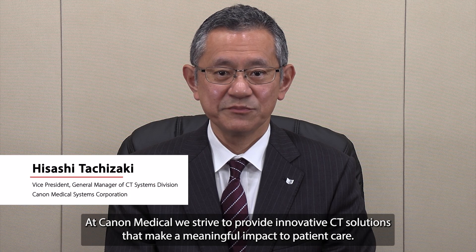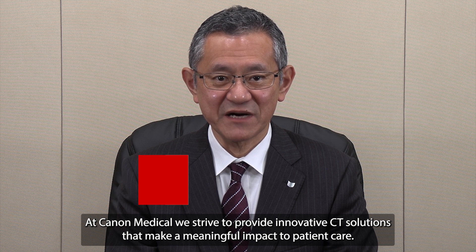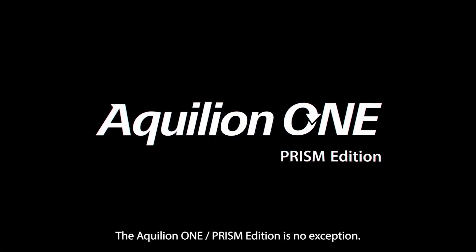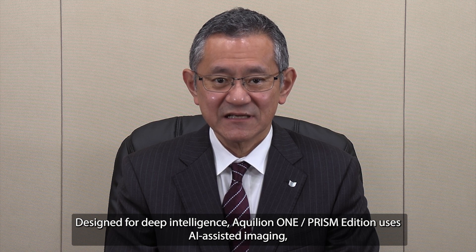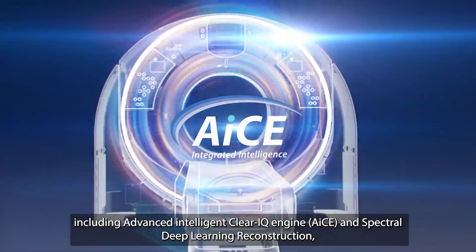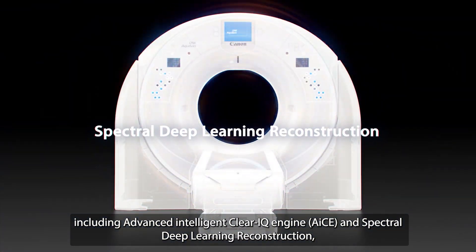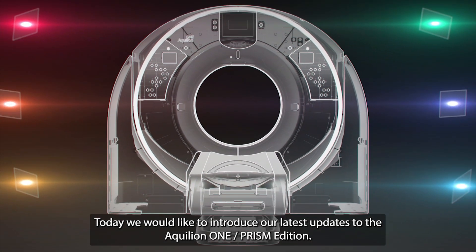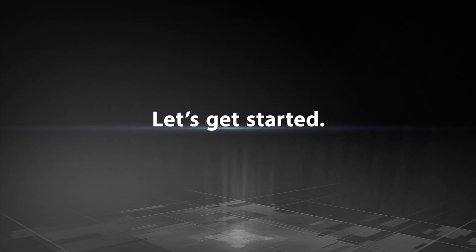At Canon Medical, we strive to provide innovative CT solutions that make a meaningful impact to patient care. The Aquilion ONE Prism Edition is no exception. Designed for Deep Intelligence, the Aquilion ONE Prism Edition uses AI-assisted imaging, including advanced intelligent ClearIQ engine — AI-CIQ — and spectral deep learning reconstruction. Today we'd like to introduce our latest update to the Aquilion ONE Prism Edition.